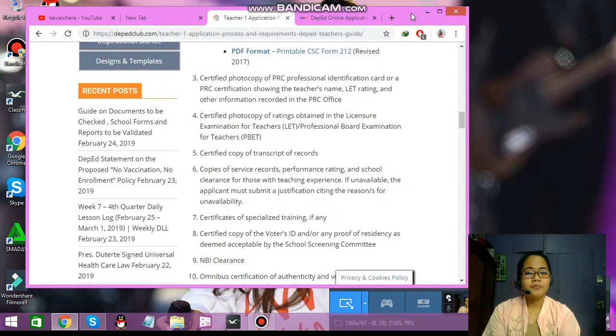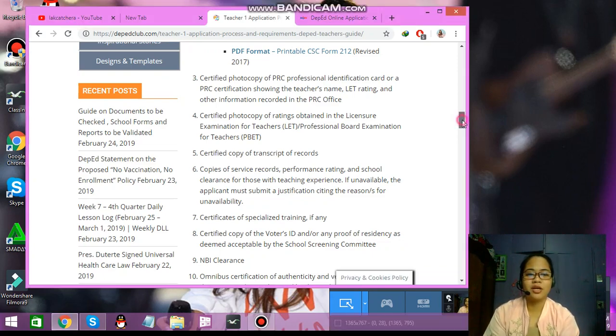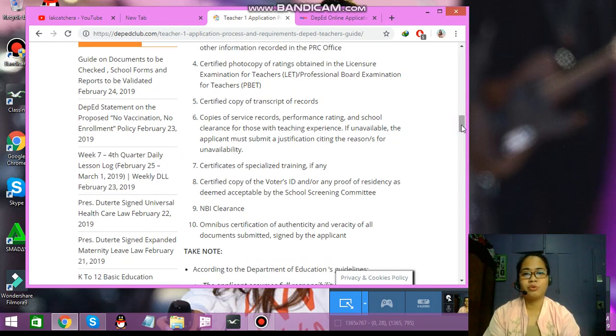But since you are applying, don't worry — after all the hardships, there are a lot of benefits to becoming a public school teacher. You just need to be patient. Number five is the certified copy of your transcript of records. This one is easy — just go to your alma mater, the school where you graduated from, and tell them you need a certified photocopy of your TOR.